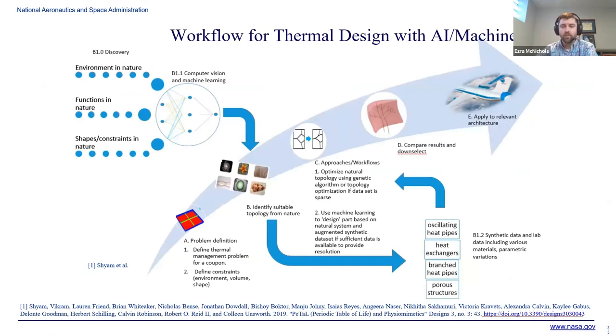Specifically within our group, we wanted to look at how we can approach thermal management with AI and machine learning. We also conceived of using biomimicry in the process to get insights for addressing this. The workflow starts with your problem definition, then we developed tools to search for possible applications within nature that could help. From there, you use typical CFD numerical methods and optimization tools to hone in on a real design, then select the best candidate and apply it to the architecture.